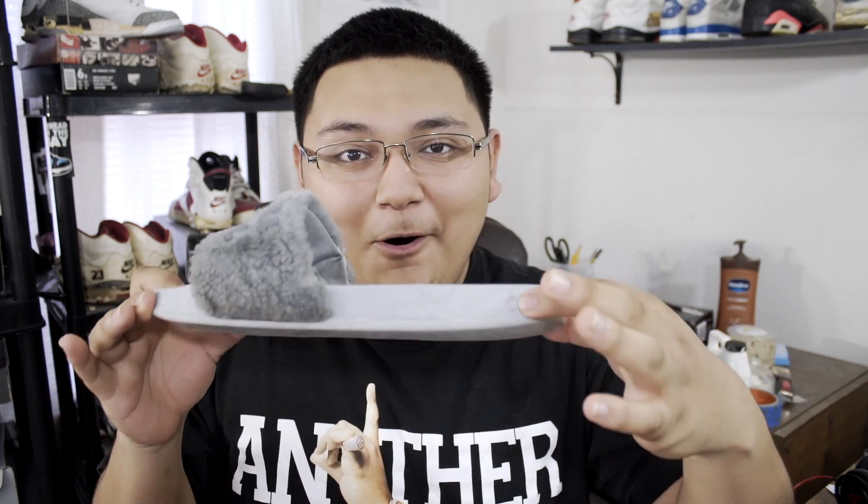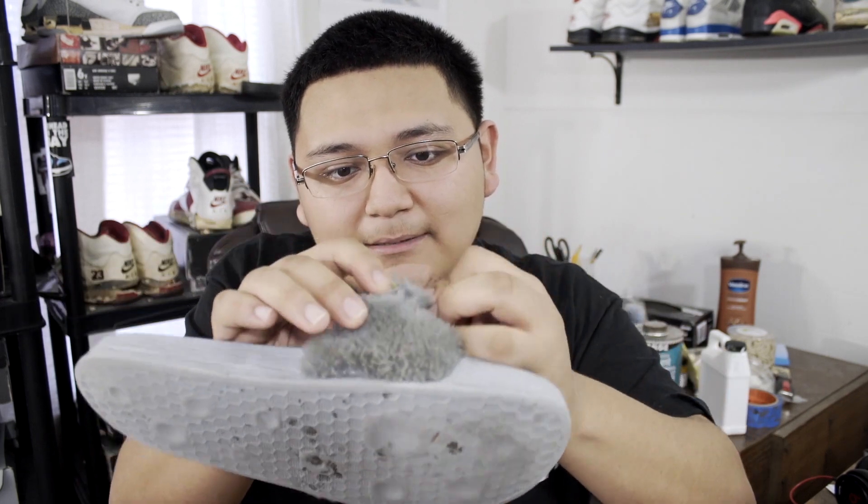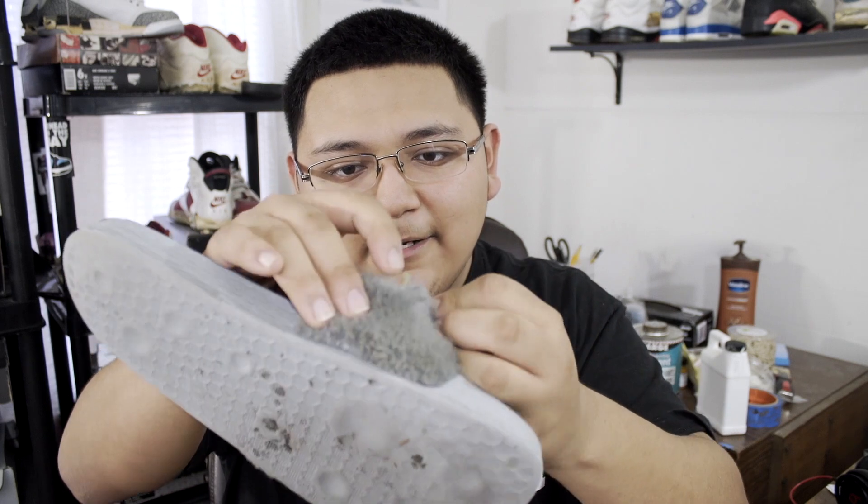So here we go — Fenty Puma Slides. These right here are pretty chopped; they have horrible midsole creases, they're pretty dirty, and the slide is actually just starting to fall apart. As you can see, the fur on it is coming off. This is my number one favorite beater of 2016 — I wore these more than any other shoe. I wore these around the house, I wore them when I edited, when I made the content for y'all. They went through it all.